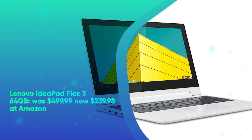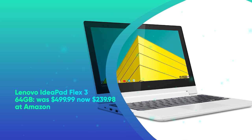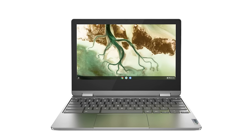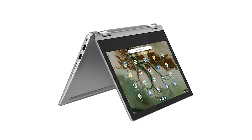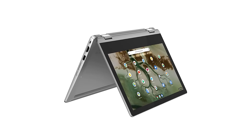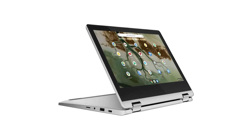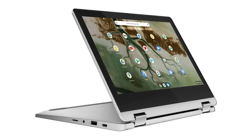Lenovo IdeaPad Flex 3 64GB was $499.99, now $239.98 at Amazon. Right now you can snag the convertible IdeaPad Flex 3 for a mere $239.98, a dramatic price drop of over 50%. The Flex's 360-degree hinge lets you transform your laptop into a tablet in an instant. Plus, you get a built-in stylus, MediaTek processor, and 4GB of RAM.